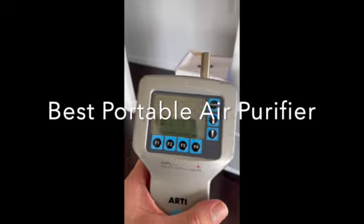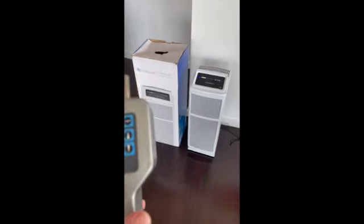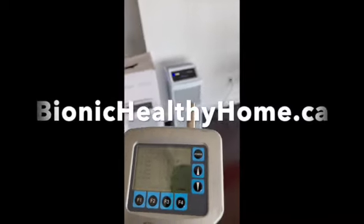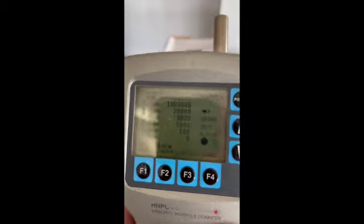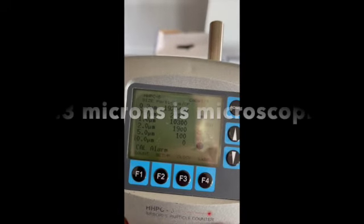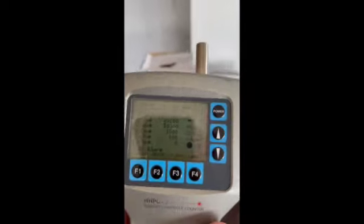We're going to take an airborne particulate sample using our laser particle counter, just to see what this condo is starting with. We've just plugged in the Intellipure Ultrafine 468 from Dulles, available at bionichealthyhome.ca, to see how long it's going to take to make a significant reduction in airborne particulate — dust, allergens, etc. At 0.3 microns, the smallest size this instrument measures, we have 1,920,400 particles. At 1 micron we have 10,300, and at 2 microns we have 1,900.